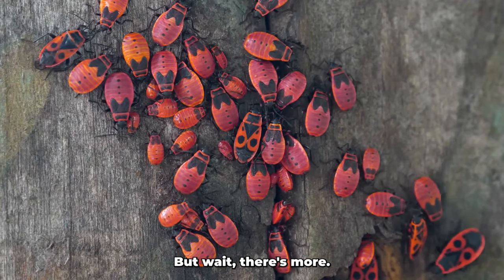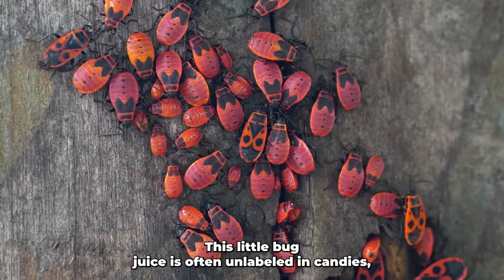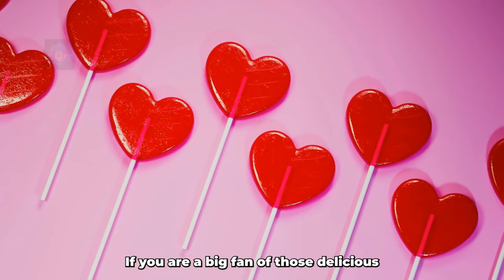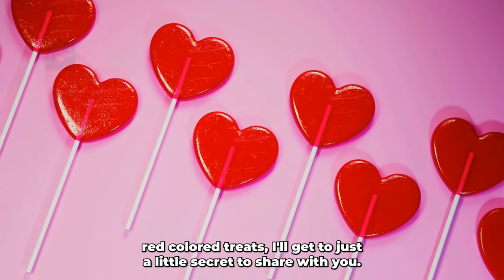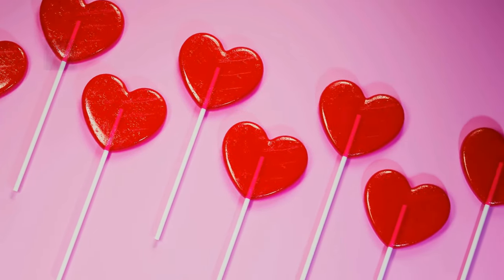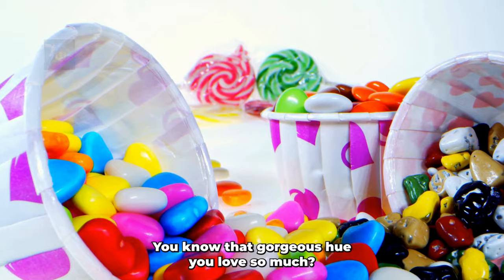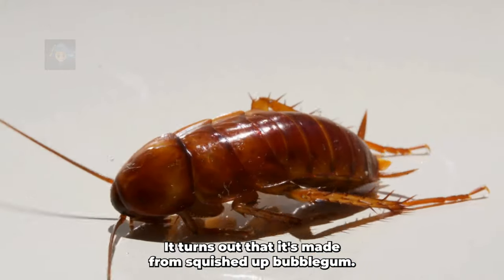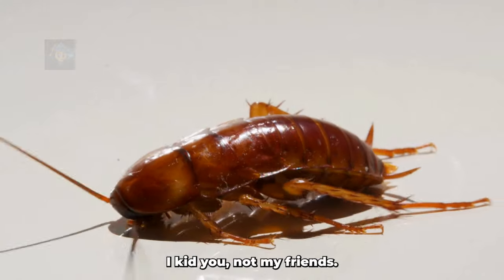Eww, right? But wait, there's more! If you're a big fan of those deliciously red-colored sweets, I've got a juicy little secret to share with you. You know that gorgeous hue you love so much? It turns out that it's made from squished-up bug guts. I kid you not, my friends.